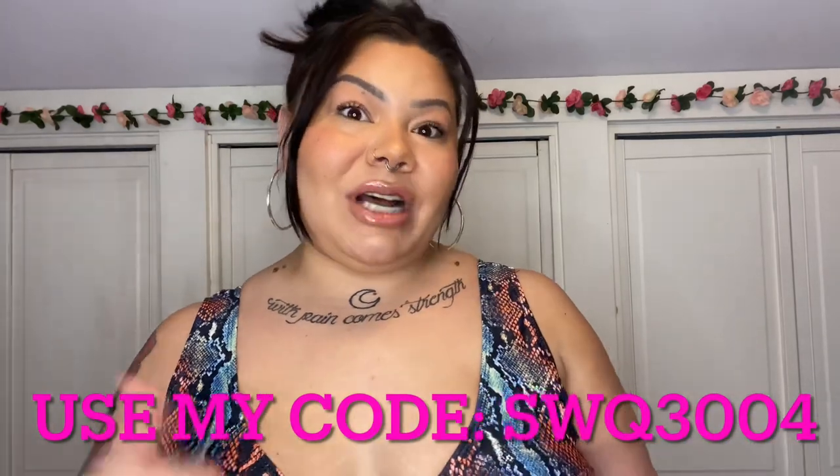Hey guys, welcome back to my channel! For today's video we have a SHEIN swimsuit haul. I am so excited — I love the warm weather, I'm excited to lay out, tan, go swimming, go to the beach. It's still snowing outside but we're going to do some wishful thinking today and pretend we're in Miami. I have a bunch of swimsuits that just dropped on the SHEIN website and a couple of cover-ups to show you.